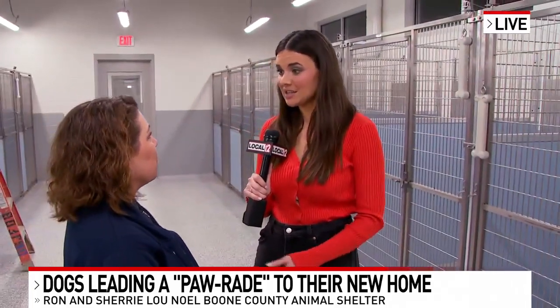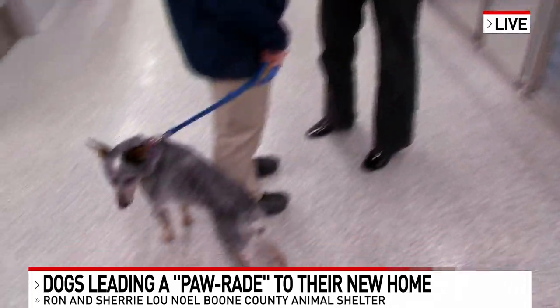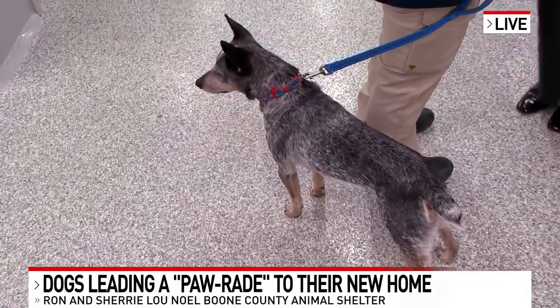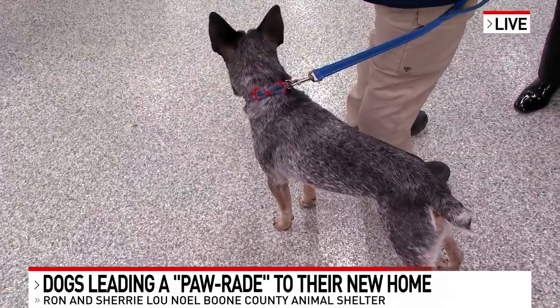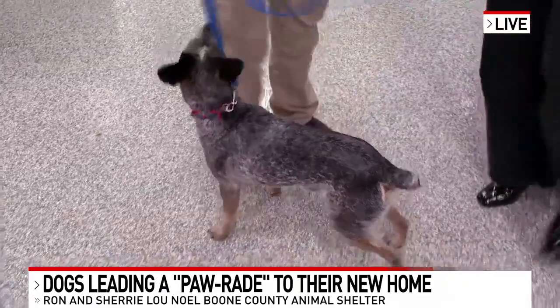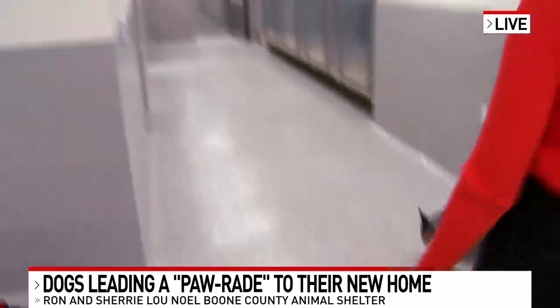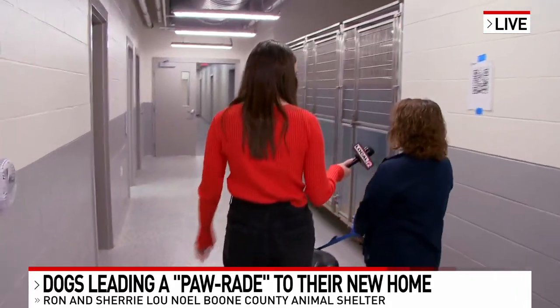And of course you're giving these dogs and cats a lot more space to roam around in. You're also focusing on their health too — what are some ways you're doing that? Absolutely. We know now that when animals are more comfortable and have more enrichment, they do better. They break with disease less, especially with cats.